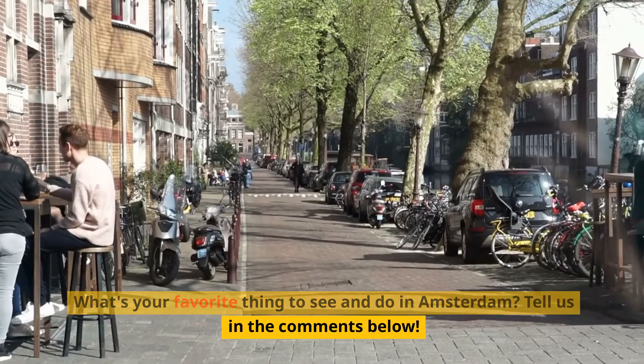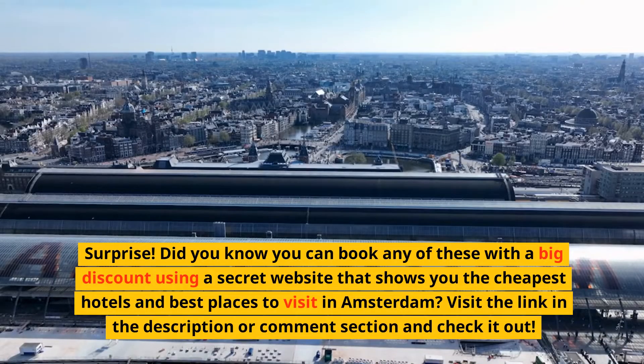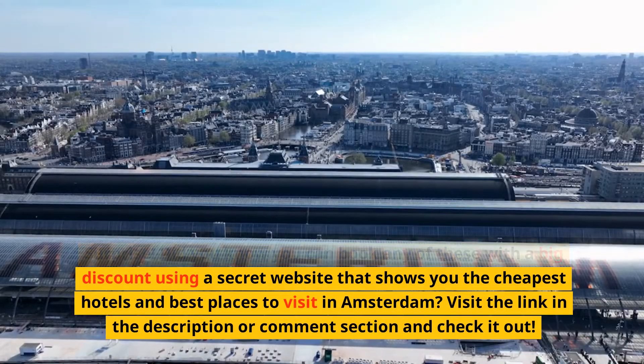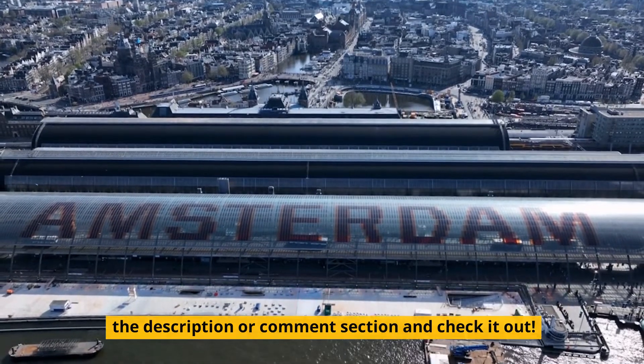What's your favorite thing to see and do in Amsterdam? Tell us in the comments below. Surprise! Did you know you can book any of these with a big discount using a secret website that shows you the cheapest hotels and best places to visit in Amsterdam? Visit the link in the description or comment section and check it out.